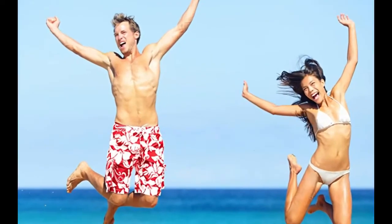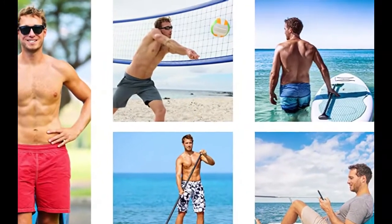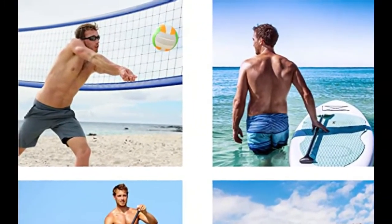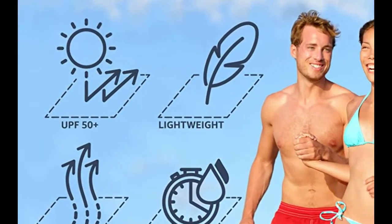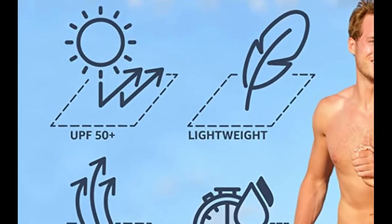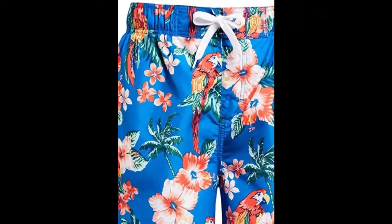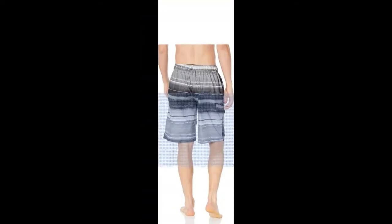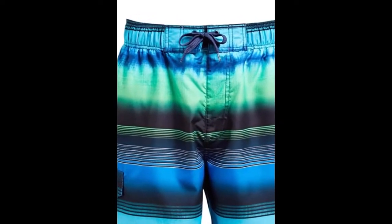Did you pull out last year's swimsuit only to find the waistband crunchy and misshapen? Don't worry, you can have the Canoe Surf men's swim trunks on your doorstep in time for your next summer soiree. These swim trunks come in a wide range of fun colors and patterns, as well as sizes up to 5X. Made of 100% polyester, they're machine washable and have cargo pockets at the side. They're soft to the touch, dry quickly, and provide UPF 50+ coverage to protect your skin from the sun. These trunks have received more than 10,900 ratings on Amazon with an average rating of 4.5.